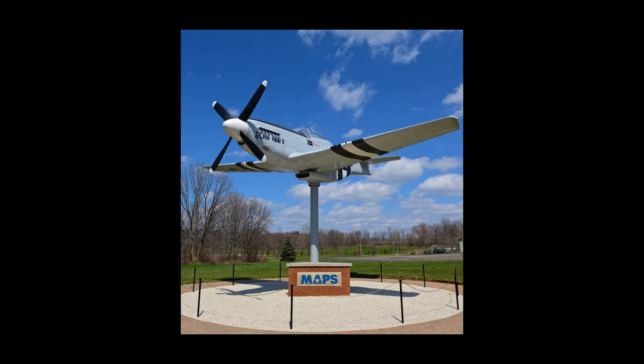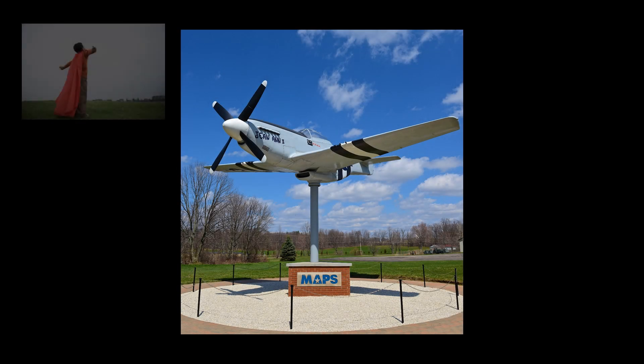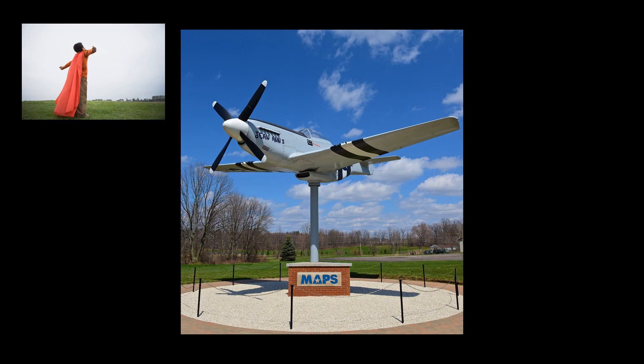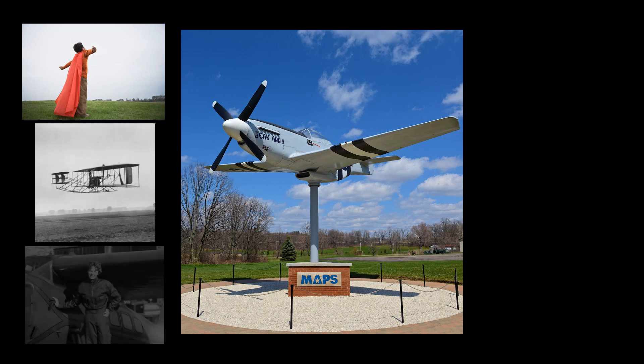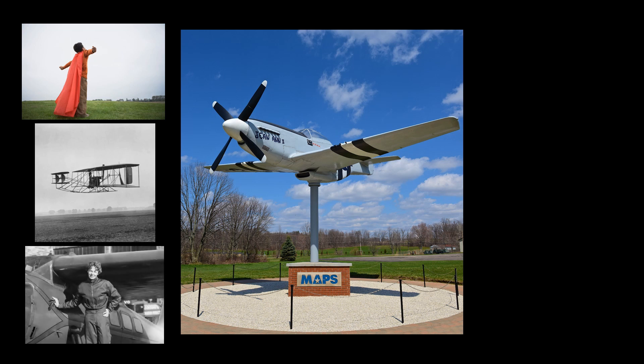At MAPS, the history of aviation is more than just airplanes. It is about those who have dreamed of flying, those who ultimately made those dreams a reality, and those that have experienced the freedom of flight. We hope to share that more with you in these video presentations.